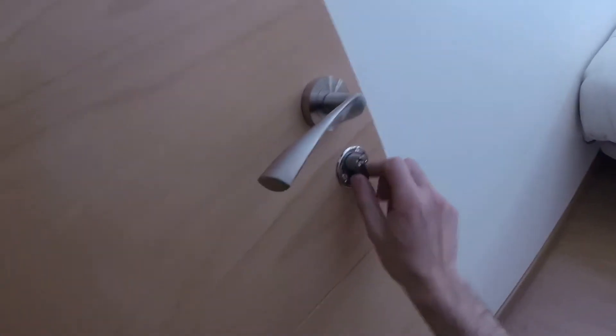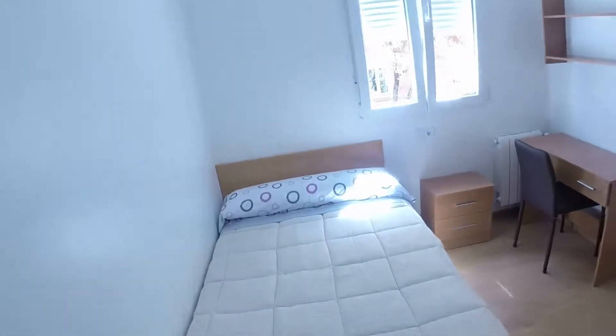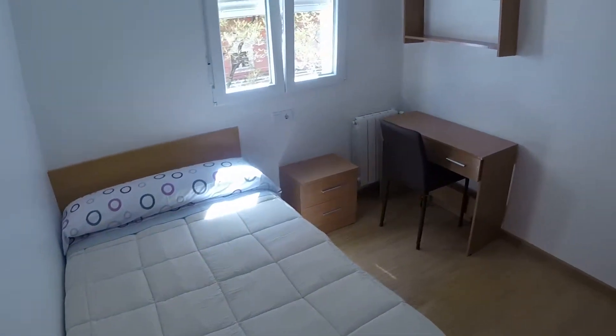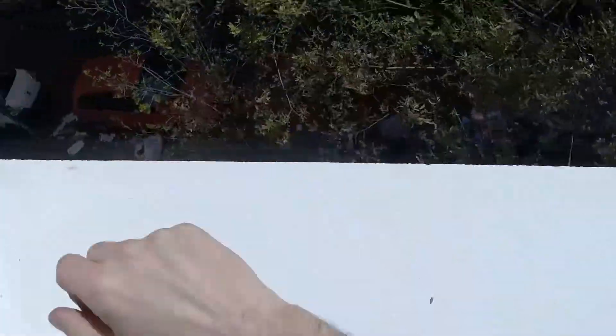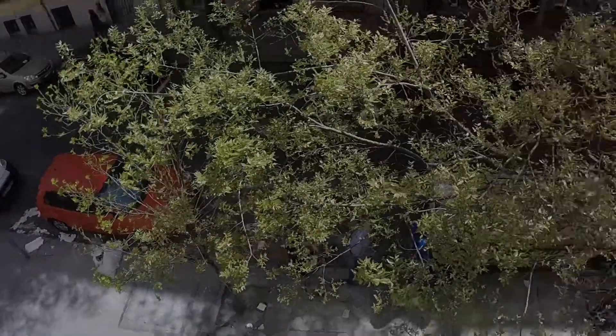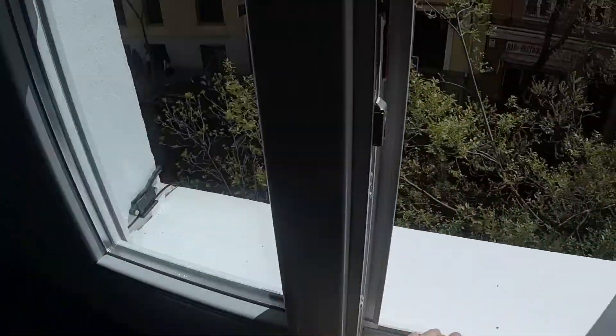Now we are going to start having a look at each room in the house. This is bedroom number one, and every room has an independent key, as we can see here. This room is an exterior room and we have a double bed, one desk, and a bedside table. On this side we can see a built wardrobe. This is the view we have to Altamirano Street. This room has great lighting.